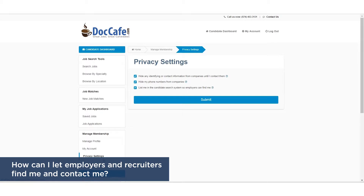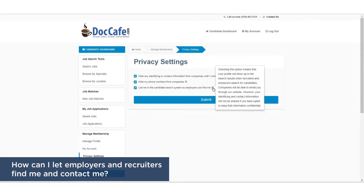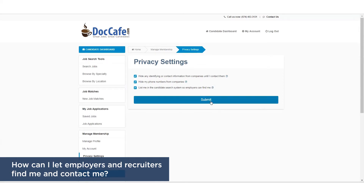Check the box next to 'List Me in the Candidate Search System so employers can find me.' Click Submit.